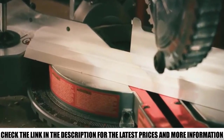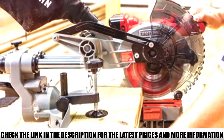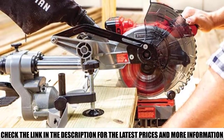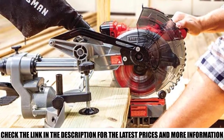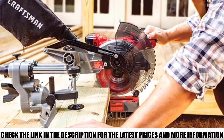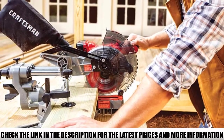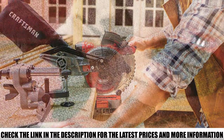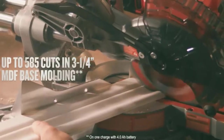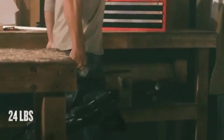It has the capacity to cut 3-and-5-eighths nested crown and 3-and-a-half inch baseboard vertically. The cordless lightweight design weighs just 21.8 pounds, and the side carry handles make this unit an extremely portable, compact miter saw. The LED light eliminates shadows and provides an accurate, easy cut line to follow. It comes with a 3-year limited warranty.